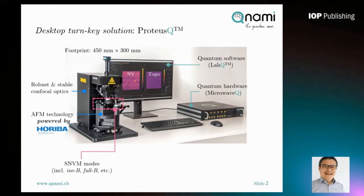Now you see the KUNAMI ProtossQ. It is a desktop turnkey solution with a very small footprint. It includes a confocal optic module which is stable and robust — meaning once it is delivered, you don't need to realign optics anymore. It also includes a closed-loop AFM platform from our industry partner, on top of which we build the scanning NV measurement head.